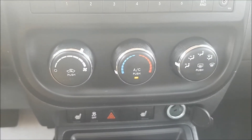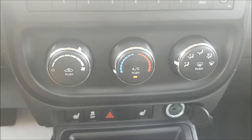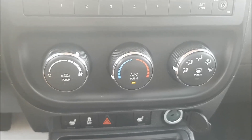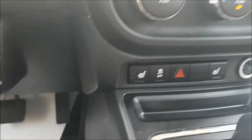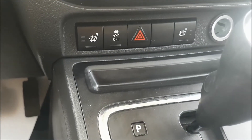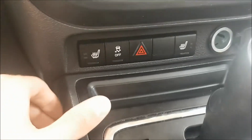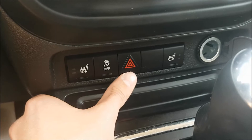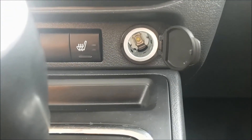You will notice that your climate control center does have air conditioning to keep you nice and cold on those hot summer days. This Jeep has been featured with heated seats to keep you nice and warm on those cold Calgary days, as well as traction control, emergency hazard lights, and a 12-volt DC output.